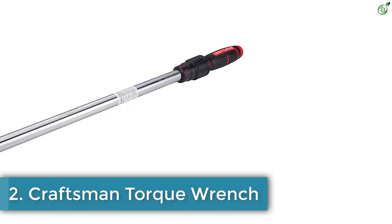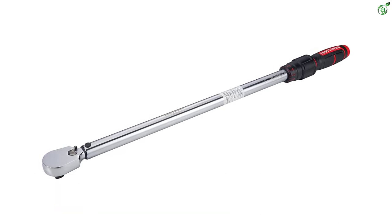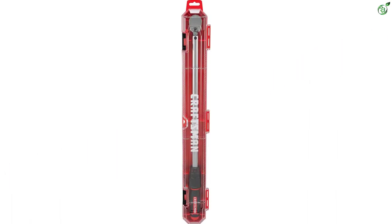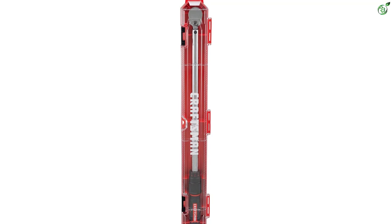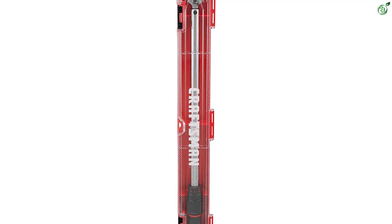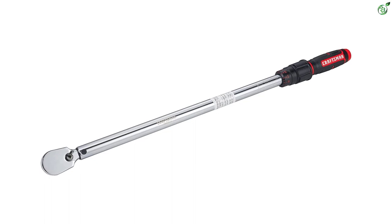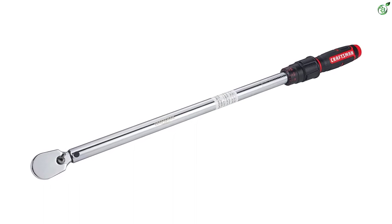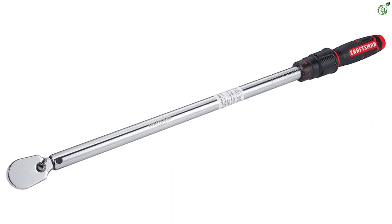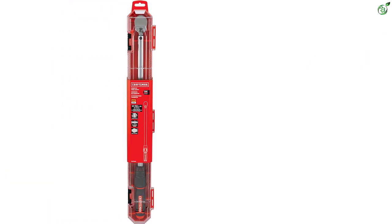Number 2: Craftsman Torque Wrench. Craftsman is a leading manufacturer of power tools, hand tools, and home improvement products to meet the needs of DIY enthusiasts and professional workers. This torque wrench comes with a 1/2-inch drive that is suitable for most DIY applications, and with a large torque range of 50 to 250 foot-pounds, you get enough power to get your tasks done. It features a bi-material handle for comfort and grip, and a hassle-free locking mechanism for quick and secure adjustments.